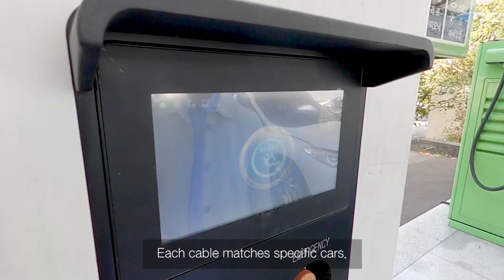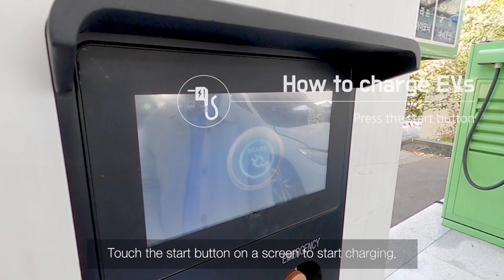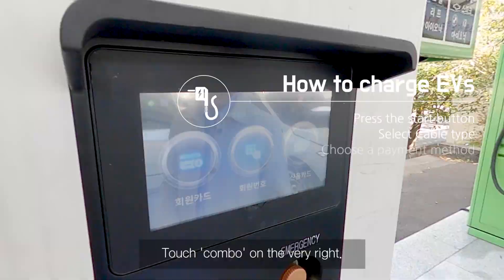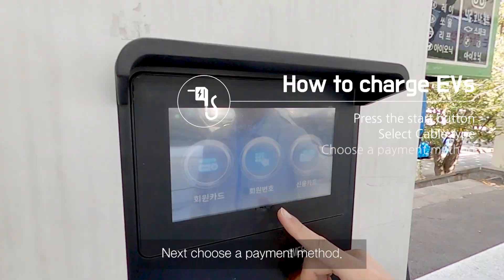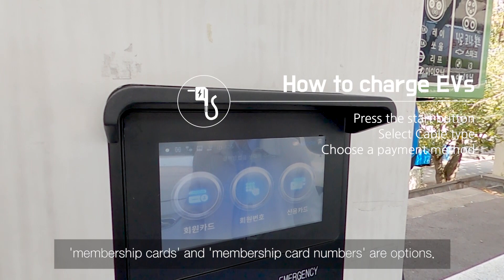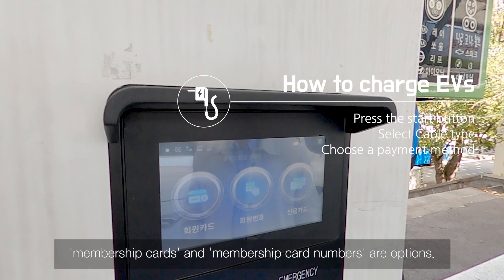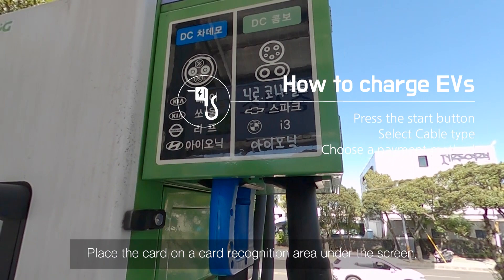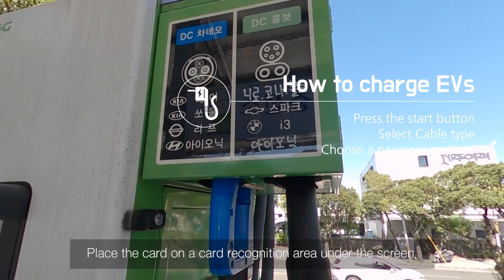You can see three different types of cable, and each cable matches specific cars. Touch the start button on the screen to begin charging. Next comes the screen for selecting the type of charging cable — use the DC Combo cable for the Kona. Touch Combo on the far right. Next, choose a payment method; membership cards and membership card numbers are options. If the card doesn't work, enter the membership number written on the card instead. You receive a charging card when you pick up the car — place the card on the card recognition area under the screen.